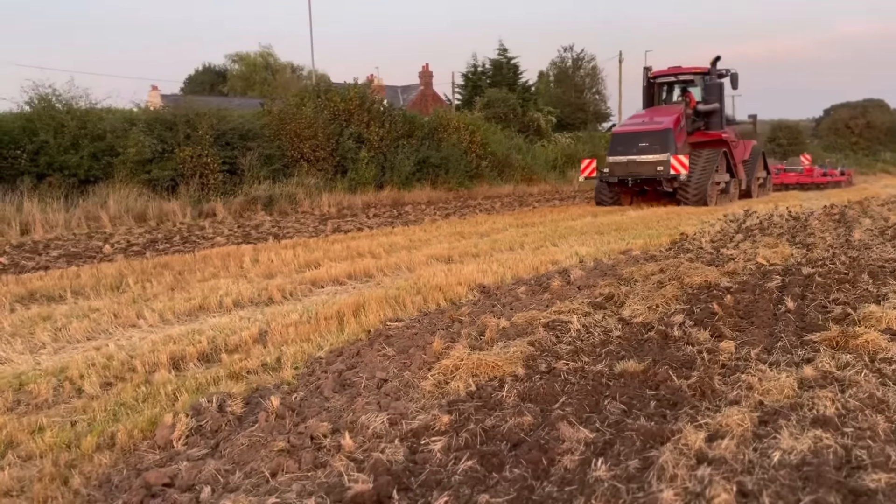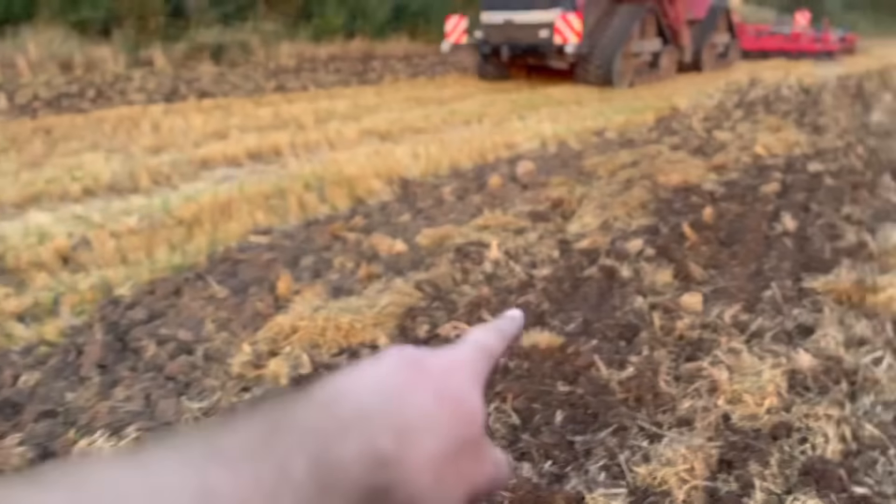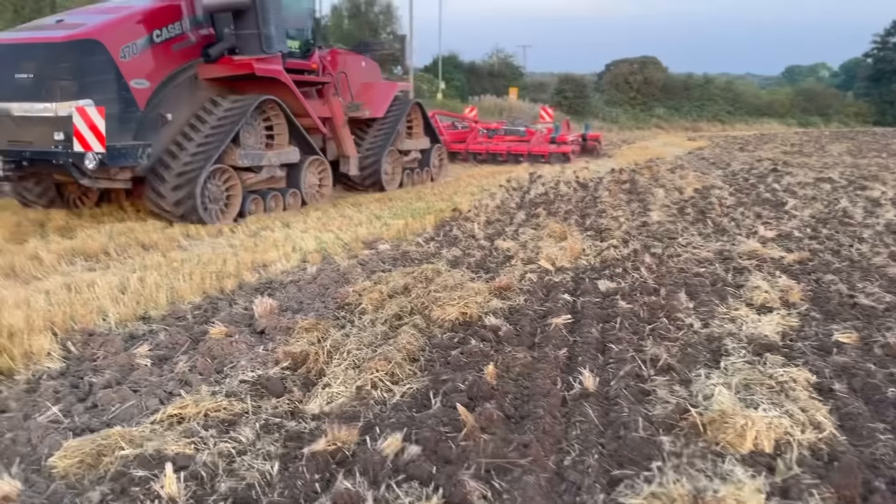Doing a cracking job - you can see he's probably done two passes on here. These are really deep bumps these.